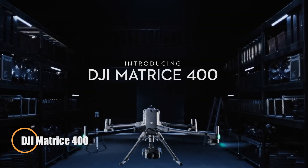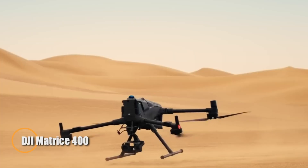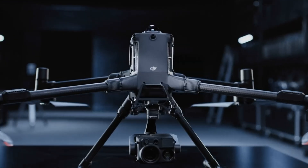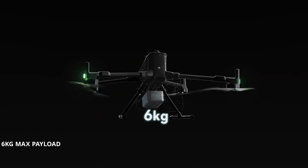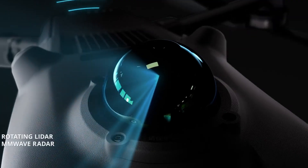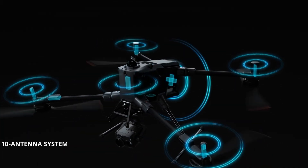The DJI Matrice 400 sets a new benchmark for industrial drone performance, built to tackle demanding missions like infrastructure inspections, search and rescue, and precision mapping. Boasting up to 59 minutes of flight time and a six-kilogram payload capacity, it combines endurance with adaptability. Equipped with advanced sensors including LiDAR, radar, and stereo vision, it ensures accurate obstacle detection even in poor visibility.